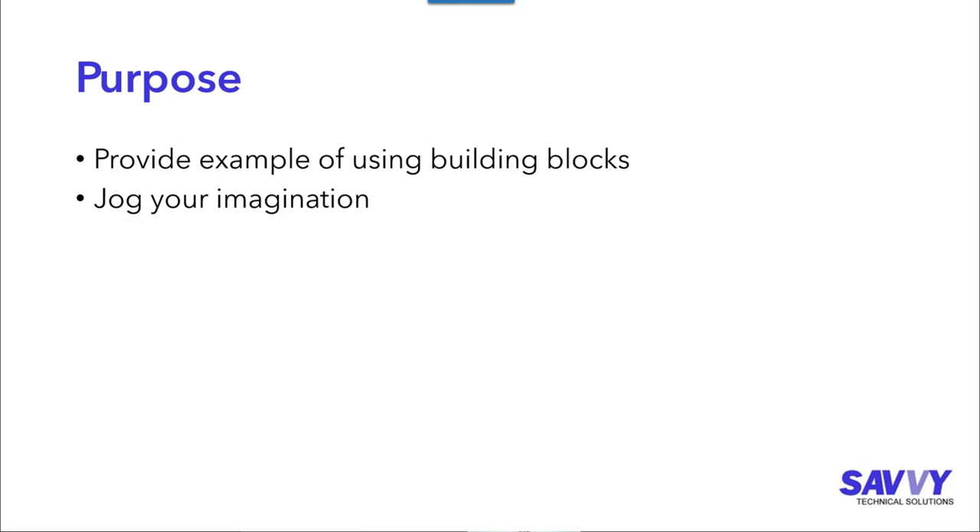I'm going to walk through how I solved a particular problem at one of my clients and show you how I used different building blocks of the Power Platform and Microsoft 365. But I also want to find out from you: what are ways you've seen this problem solved? What are issues in your organization and how have you overcome them? If you're a consultant or work at a business, this is an opportunity to think about how you can automate the process.